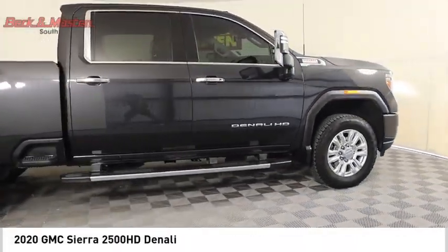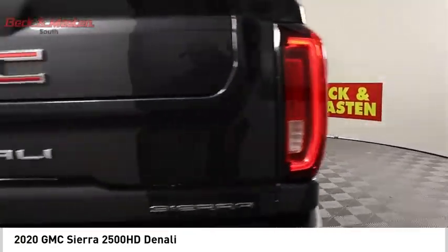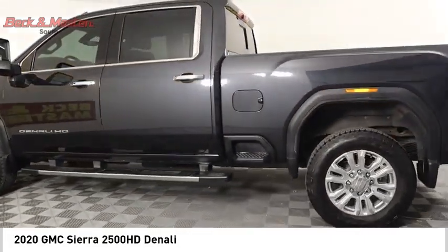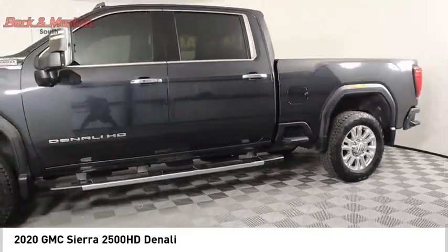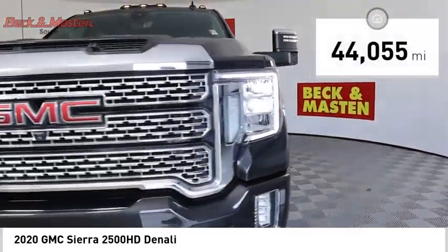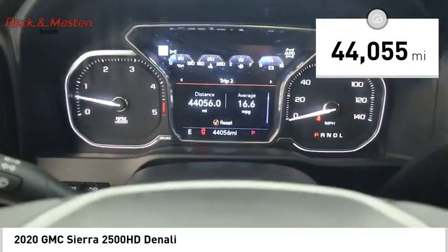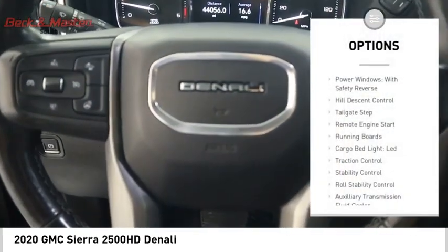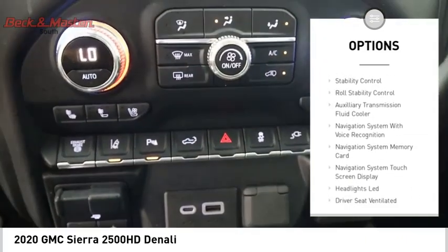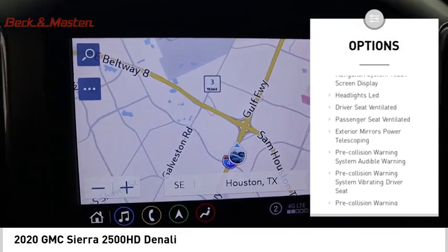Come test drive the 2020 Sierra 2500 HD. The GMC Sierra 2500 HD has all your workhorse basics covered — no worries here — and is priced below $75,000. This vehicle has less than 45,000 miles. Here are some of this vehicle's great options: power windows with safety reverse, hill descent control, tailgate step, remote engine start, running boards, and cargo bed light.